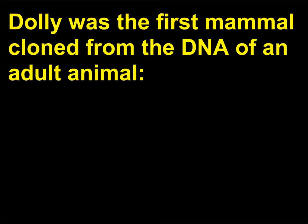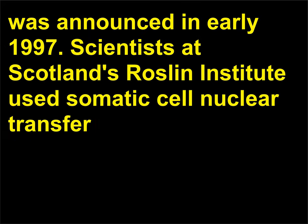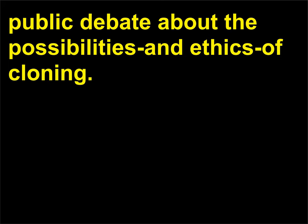Who was Dolly the sheep? Dolly was the first mammal cloned from the DNA of an adult animal. She was a Finn Dorset sheep born in 1996 and was hailed as a monumental scientific breakthrough when her birth was announced in early 1997. Scientists at Scotland's Roslin Institute used somatic cell nuclear transfer, SCNT, a reproductive cloning method, to produce the lamb, which carried the same nuclear DNA as the donor sheep — the cells were taken from the donor's udders. Dolly made headlines around the world and launched a public debate about the possibilities and ethics of cloning.